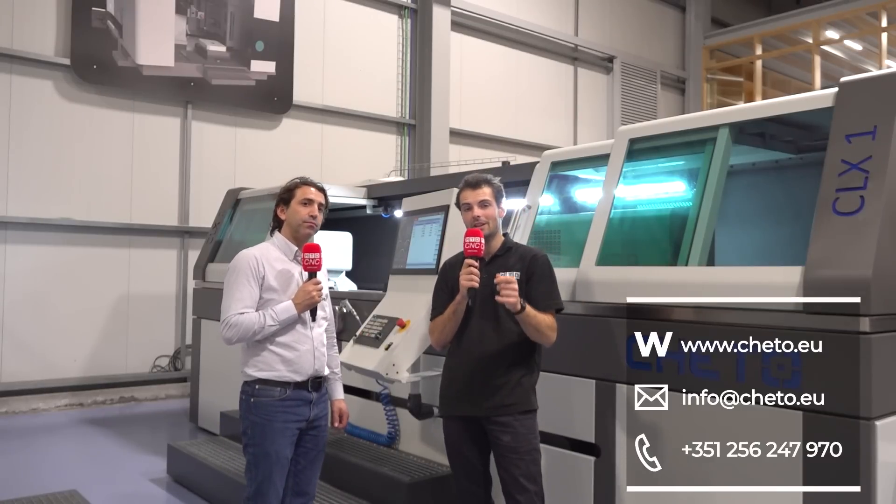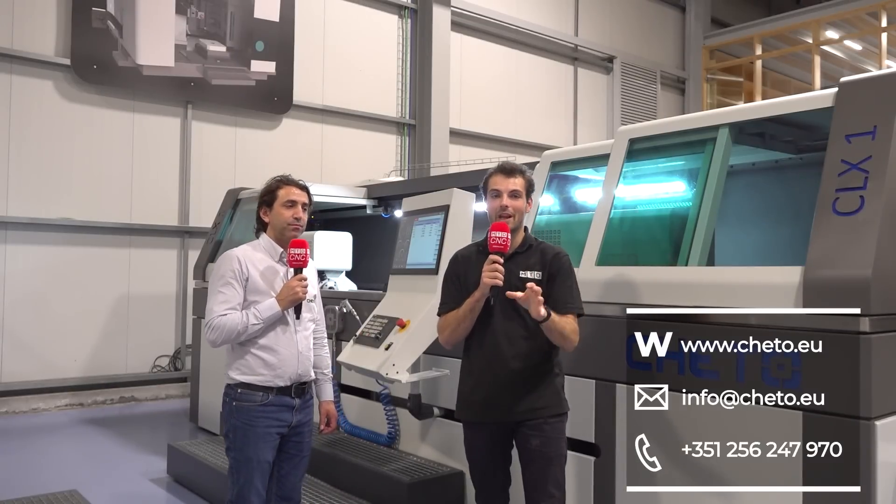If you're interested in CETO — either their milling machines with gun drilling capability or the specialist gun drills — check out CETO at ceto.eu.